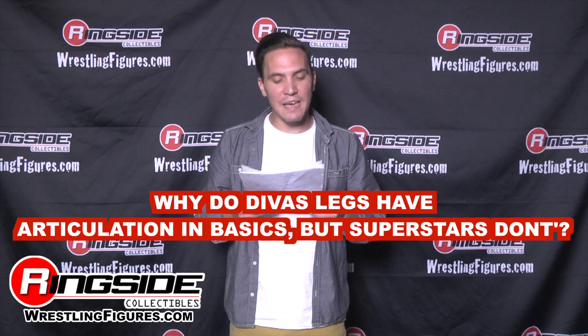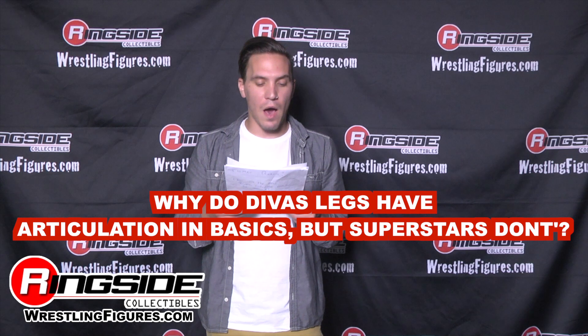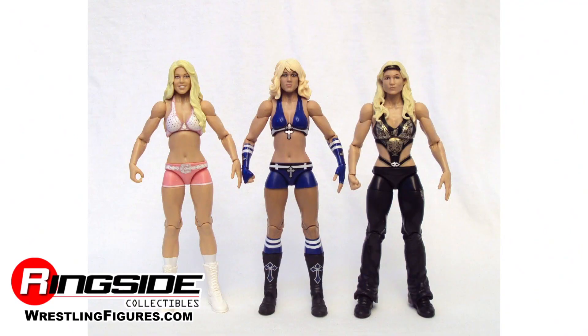Why is it that Divas' legs have articulation in basics but the Superstars don't? Because the Divas are kind of mixed between Elites and regular figures, so they can be put in either line. It's just kind of how it works — they don't change the mold, and then you have one happy flexible Diva.